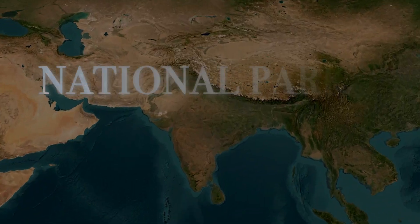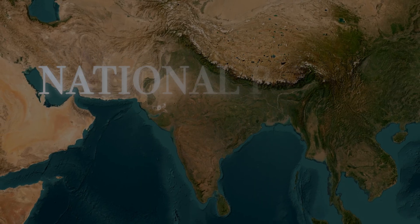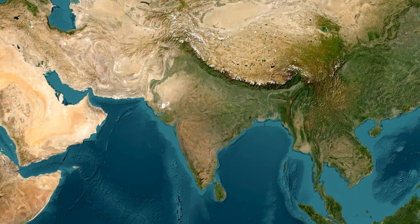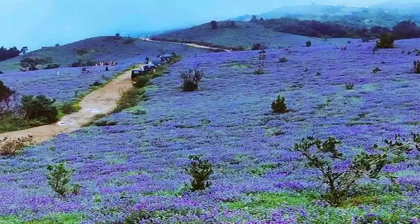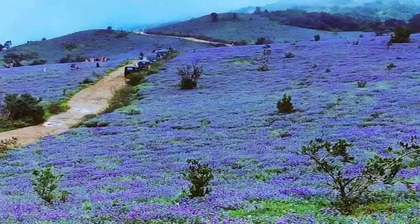Namaste everyone! Today we are going to start a new series known as 'National Parks of India,' neatly divided into five videos so you can master them region by region. Did you know India's only dugong reserve is in south India, or that there exists a forest which turns into a purple carpet of flowers just once in 12 years?